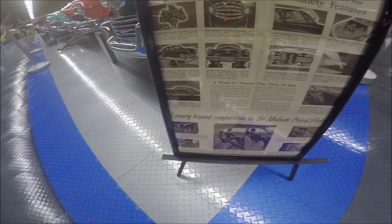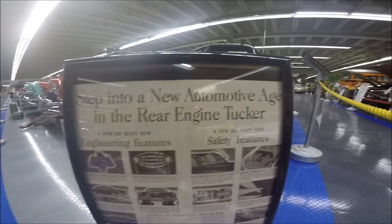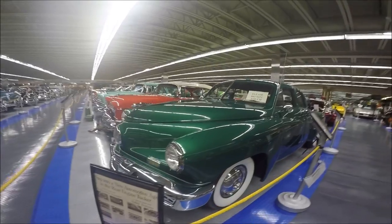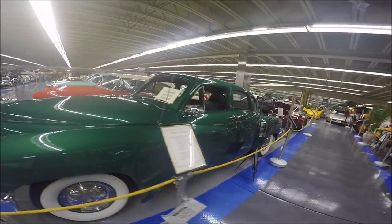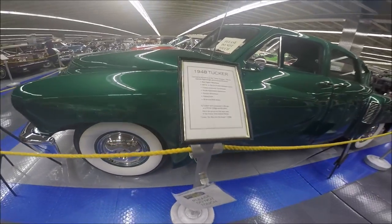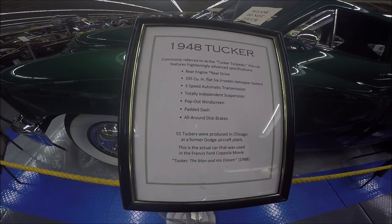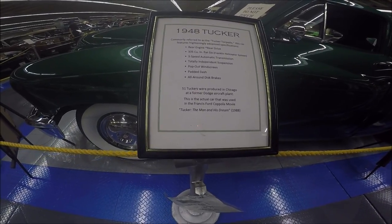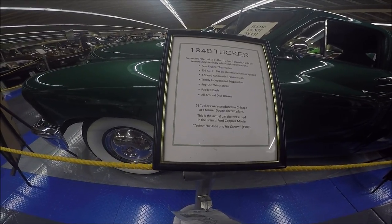This car was certainly advanced for its age. It was able to convert an aircraft helicopter engine into an automotive type, going from air cooling to water cooled. It was a rear engine, rear drive car and had advanced safety features like a pop-out windshield and padded dash, four wheel disc brakes, and fully independent suspension. It really was a much safer car than the usual car on the road at the time.